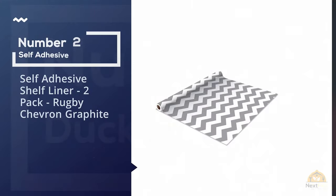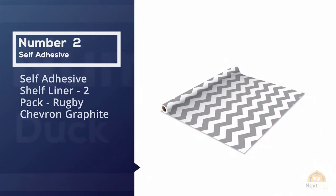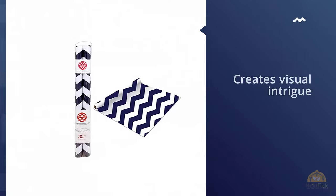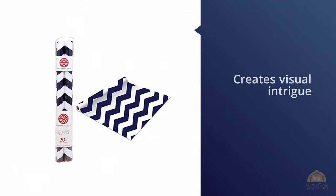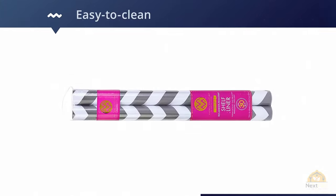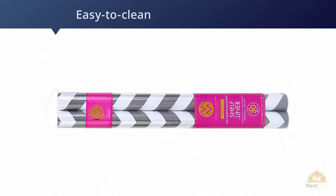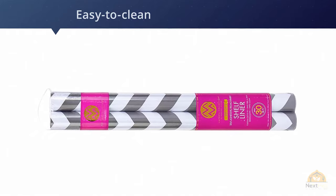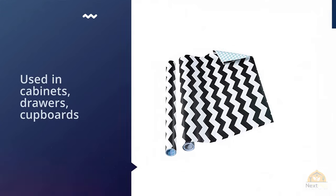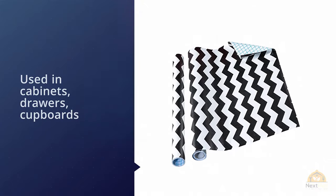Number 2. Self-Adhesive Shelf Liner 2-Pack Rugby Chevron Graphite. You can spruce up tired and boring furniture with the modern print of the Macbeth Collection M79820. It creates visual intrigue, so place it under items you want to stand out, like artwork or cherished family photo albums. Shelf and drawer liners provide an easy-to-clean multi-purpose service that can be used in cabinets, drawers, cupboards, or even the refrigerator. It also helps line bathroom shelves.